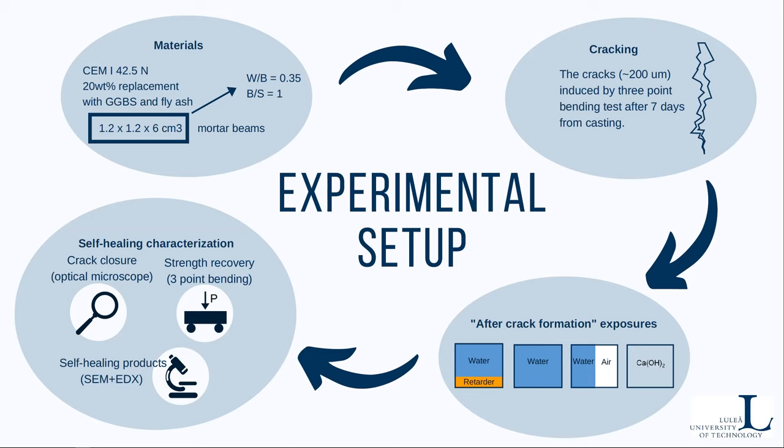We used three different methods to characterize the self-healing. Firstly, we calculated the crack closure based on optical microscope pictures of the side of the crack taken before and after 28 days of healing. We also used the strength recovery parameter, and finally we checked the self-healing products with scanning electron microscope and used EDX to check the chemical composition.